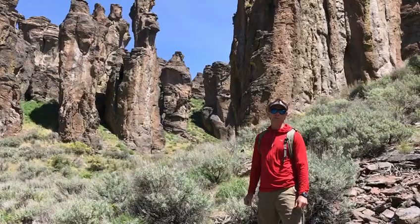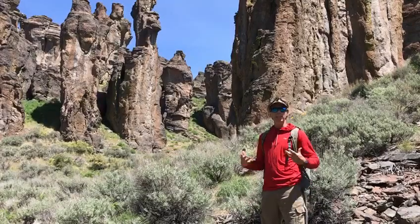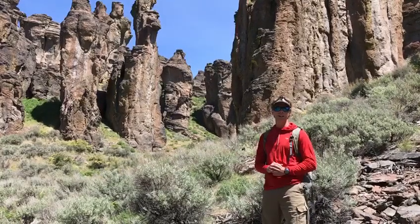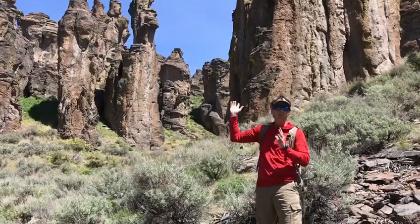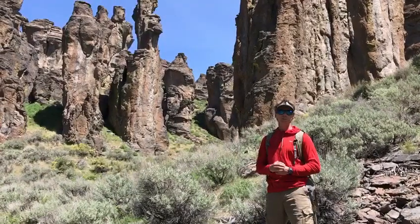Here we are in the Little City of Rocks in south-central Idaho, just north of the town of Gooding, and this is a fantastic place to go for a little hike. There are some really scenic hoodoos and pinnacles of rock in this area, and it also has an interesting geological story.